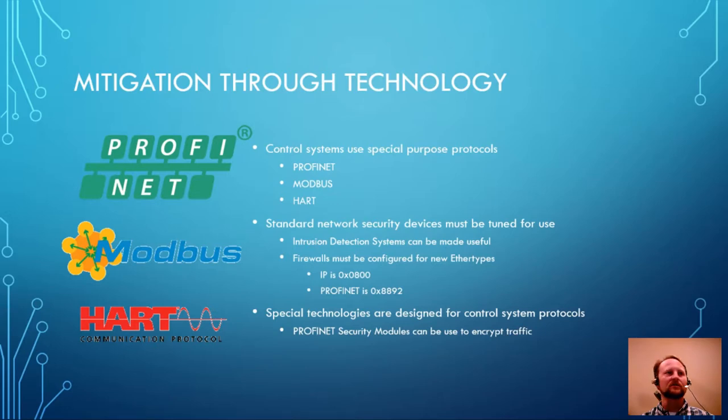Once we have processes in place, we look at the technologies used. There are special protocols designed from the ground up for industrial control systems — not necessarily for security, but for real-time communication for sensor data, instrumentation, data collection, and HMI update information. Three types are PROFINET, MODBUS, and HART — just three among many designed over the years, including GeniusBus and FieldBus. These are special protocols specifically for ICSs.